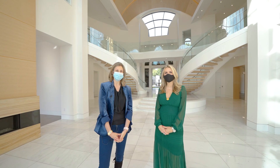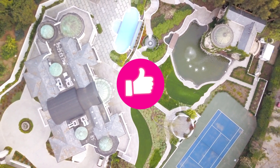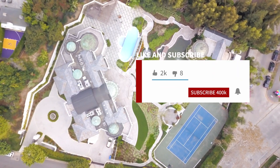Thanks for having us. Thanks so much for watching, friends. I hope you really enjoyed today's LA home tour. Please like and subscribe so that you can see more of these fabulous videos. Much more to come. Bye.